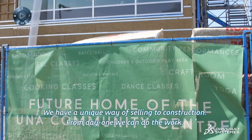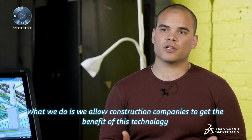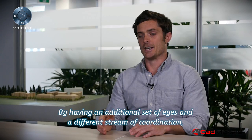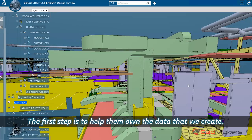We have a unique way of selling to construction. From day one, we can do the work — we have engineers in-house that are able to use the technology. What we do is allow construction companies to get the benefit of this technology without necessarily having to invest a large amount of money up front. By having an additional set of eyes and a different stream of coordination, we're finding that by integrating CADMAKERS into the normal design process, everyone benefits. The first step is to help them own the data that we create.